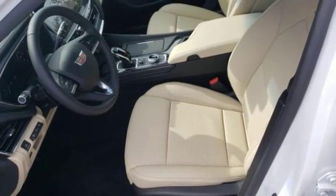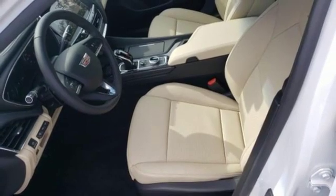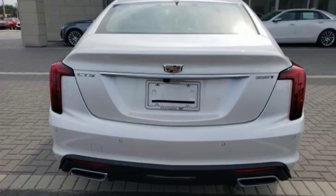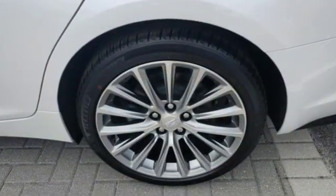Gas pressurized shocks, streaming audio, leather bucket seats, touring suspension, configurable instrument gauges, and power heated mirrors.